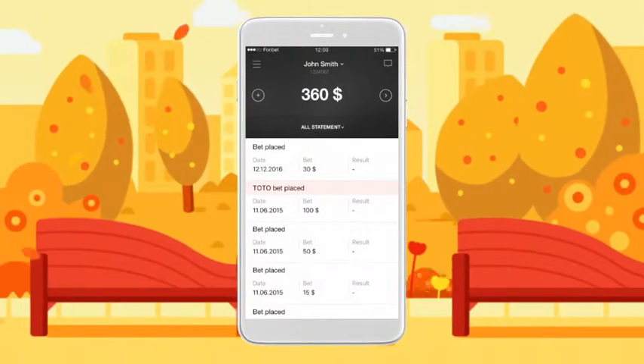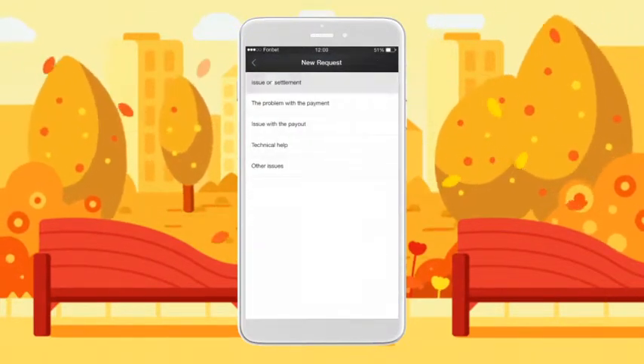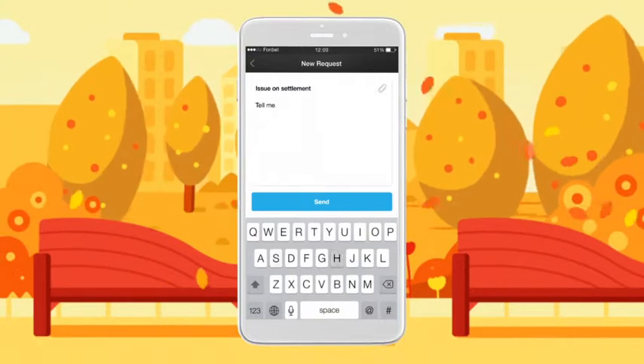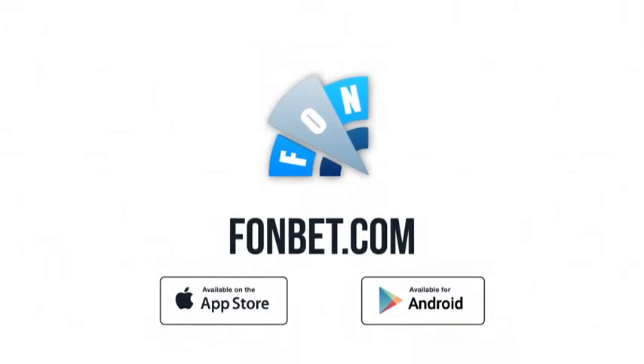Any questions? Give them to our support operator by submitting the query via your profile. You won't have long to wait for an answer, which will come straight to your phone. Couldn't be simpler. The PhoneBet app is everything you need to make sports betting even easier.